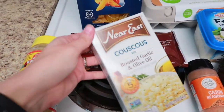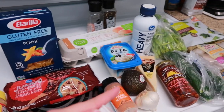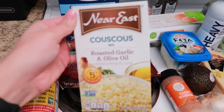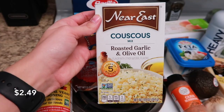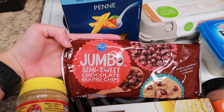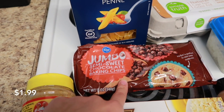Next up, I got a box of couscous. This is what we're actually going to be having for dinner tonight. A lot of the stuff that I got today is going to be for specific meals that I'm going to be cooking for supper this week, and I'm going to plan on making a video for that, so stay tuned. I got this box of couscous, and this was $2.49. And this was an impulse buy — I really wanted some chocolate chips. I have some strawberries that are about to go bad, so I wanted to dip them in chocolate and eat them. This bag of chocolate chips was $1.99.